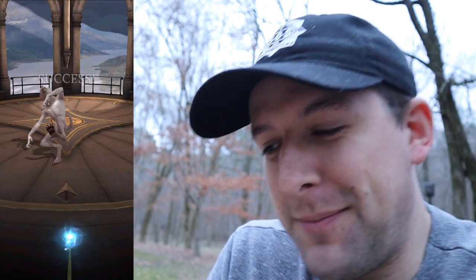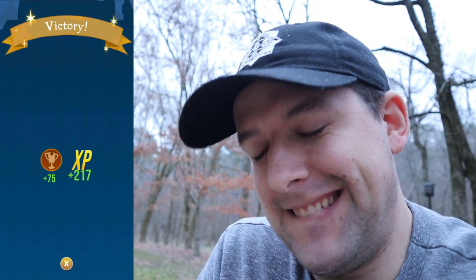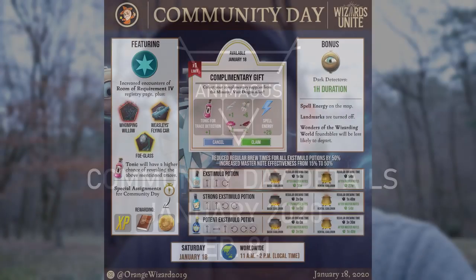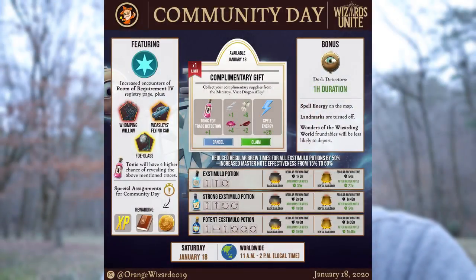Let's jump right in. We will see increased encounters from the Room of Requirement for the Wonders of the Wizarding World registry page, plus the Whomping Willow, the Weasley's Flying Car, and the Faux Glass encounters. Using a Tonic for Trace Detection will increase your chances of seeing those encounters.